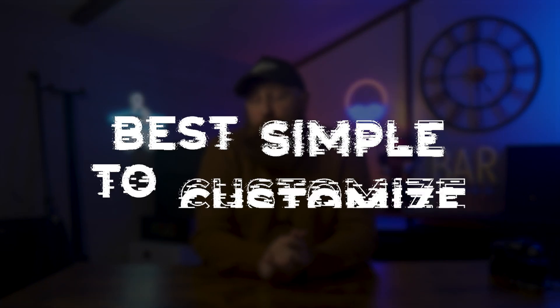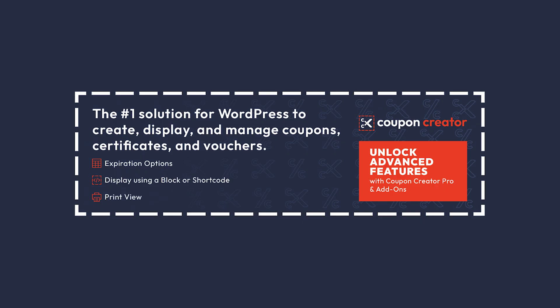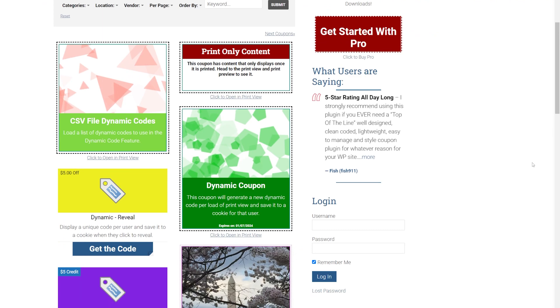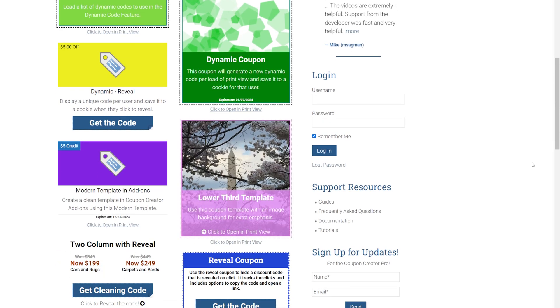If you're looking for something with great customizable options for your coupons, then Coupon Creator is our top pick for that. It's definitely straightforward and easy to use. If you want a touch of creativity and not too much to worry about, this could be worth checking out. You can easily create and add coupons to your site using shortcodes and it's fully integrated with WooCommerce — simplicity with a touch of creativity.